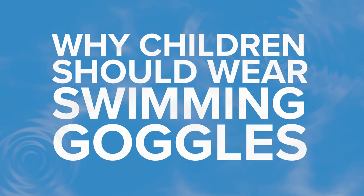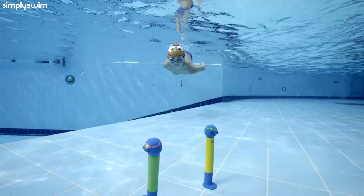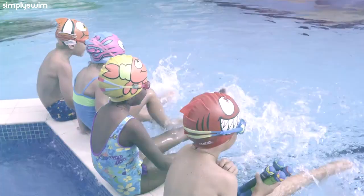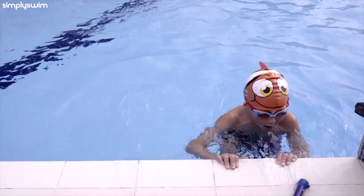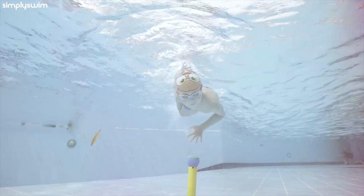Protection from Chlorine and Debris. All public swimming pools contain specific levels of chlorine to kill any harmful bacteria. When exposed to the eyes, this can cause irritation for some children. Goggles will help avoid sore, itchy and red eyes, as well as any discomfort during their swimming session. Also, it's not easy to tell what's lurking in the water that could also damage your child's eyes.